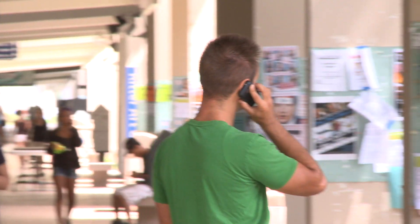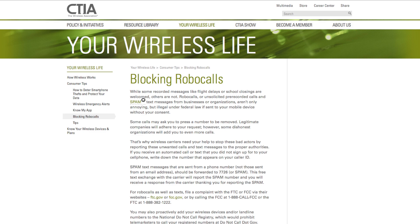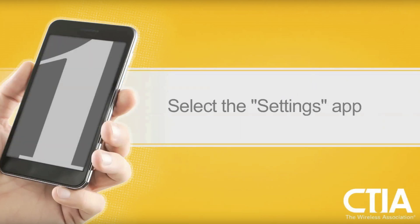So if you ever get a robocall, don't ever answer it. Anyone doing something illegal like that — there's no reason to respond in any way. And there's no reason you ever have to put up with another robocall, because nearly every phone's operating system comes with ways to block them. The Cellular Telecommunications Industry Association, or CTIA, has free, simple videos that tell you step-by-step how to change most phone settings to block robocalls.